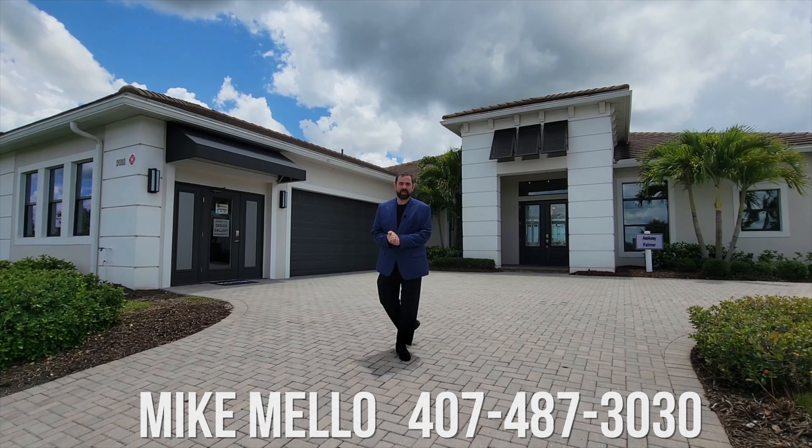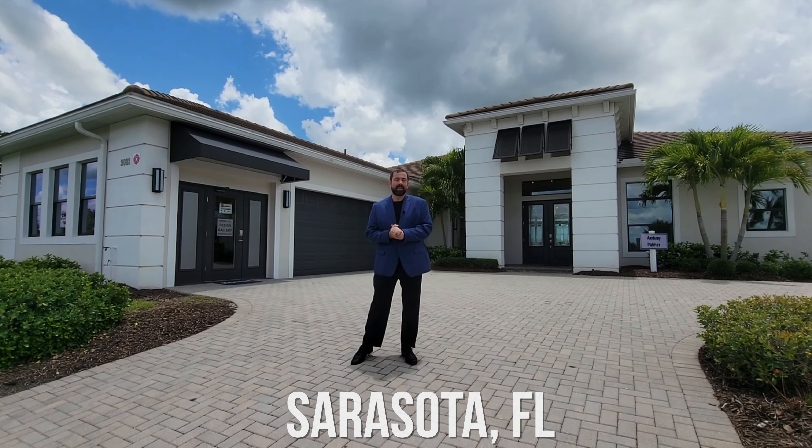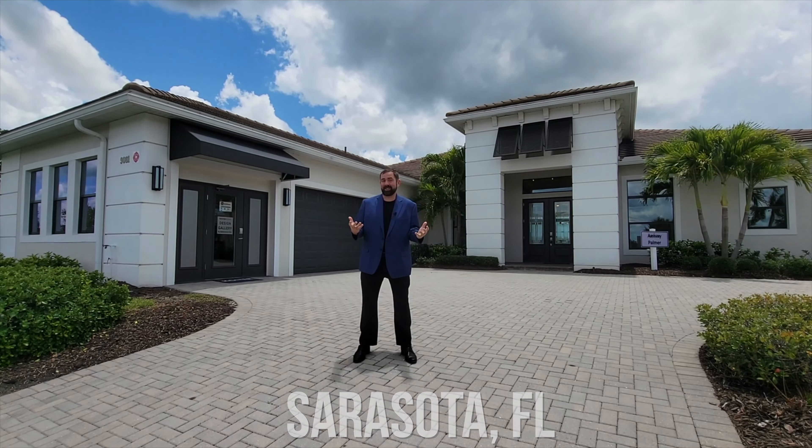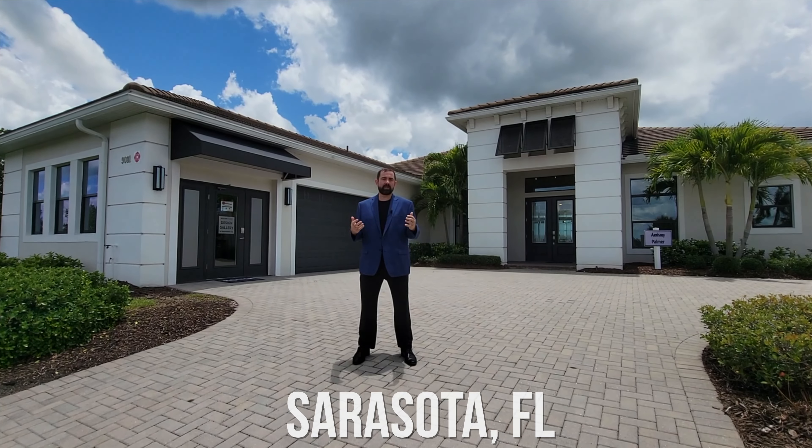Hi everyone, my name is Mike and welcome to the Luxury Home Channel here on YouTube. Today we're in Sarasota, Florida. We've been in Sarasota quite a bit lately just because they have lots of luxury homes here in this area — it's a great place to move to — and we are going to show you this community.